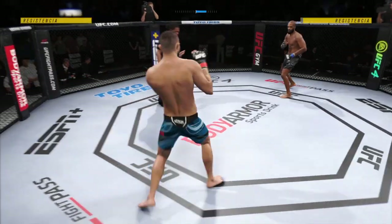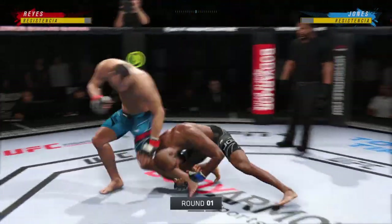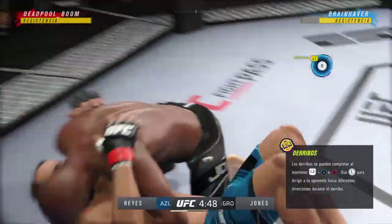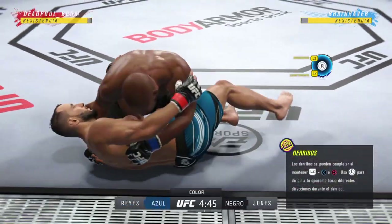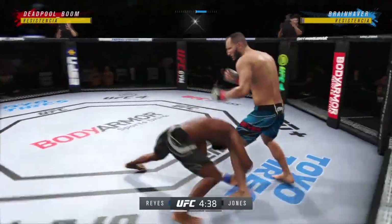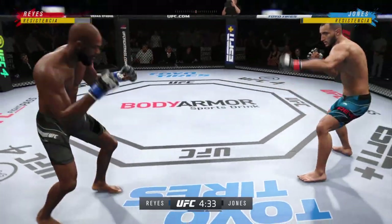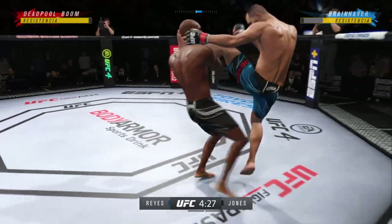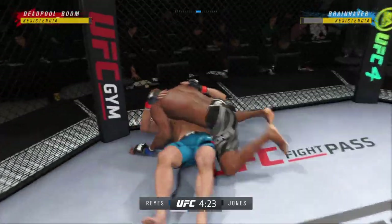The crowd is getting excited as this fight gets underway. On one side you have a definite striker taking on a true grappling position. You see a guy in the striker who knows exactly who he is — he knows where the fight needs to be and what he has to do in order to be successful.